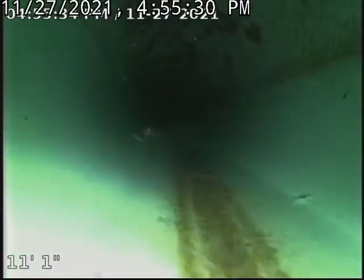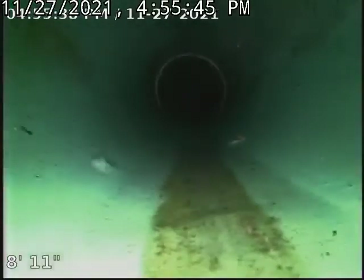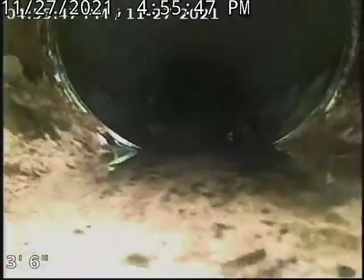This is a septic system. It looks like we're getting pretty close to our septic. There's our septic — it's pretty full, but the pipe is still accessible. Let me wipe the lens here.